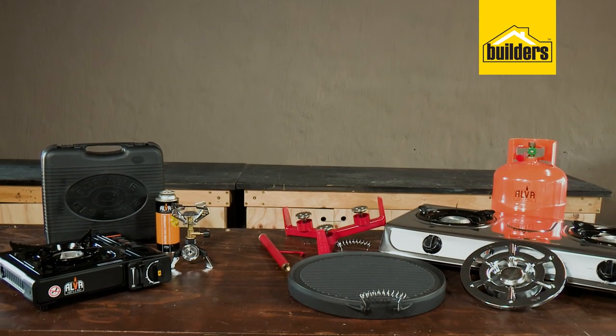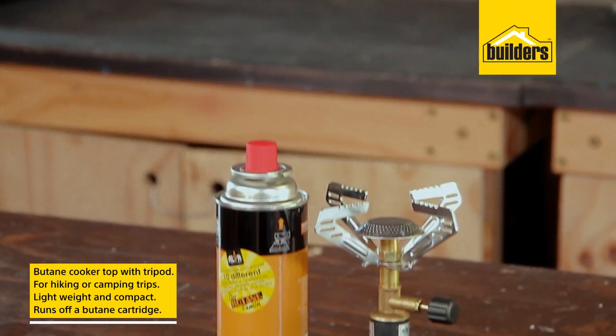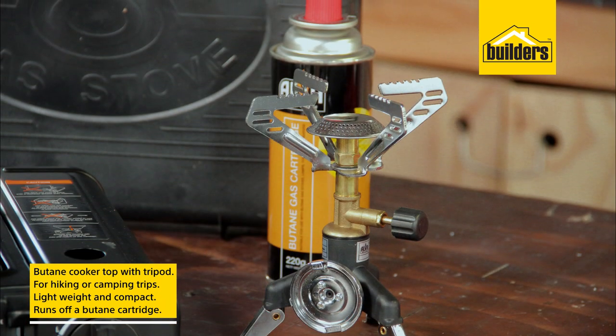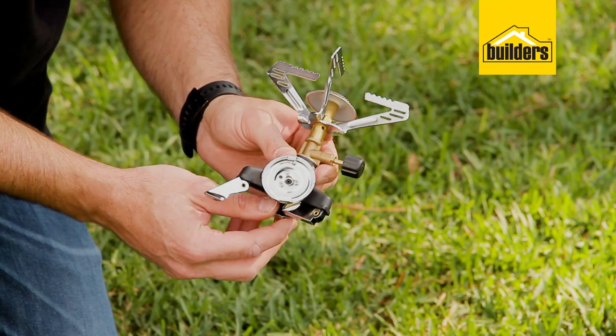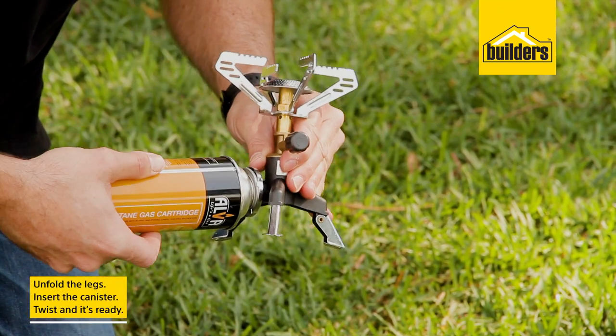First is this butane cooker top with tripod. It's perfect for hiking or camping trips — it's lightweight, compact, and runs off a butane cartridge. To attach the cartridge to the side, simply unfold the legs, insert the canister and twist, and you're ready to go.